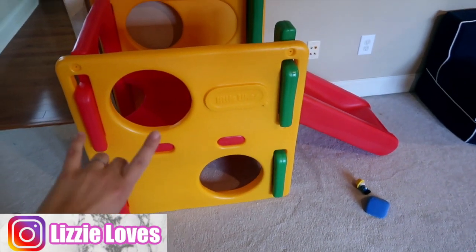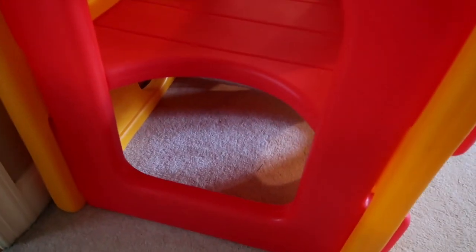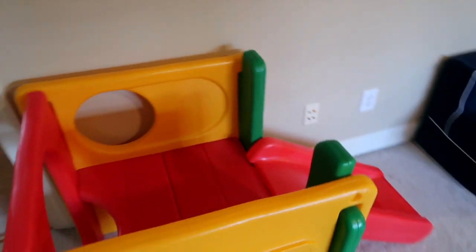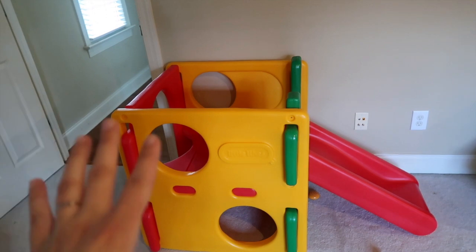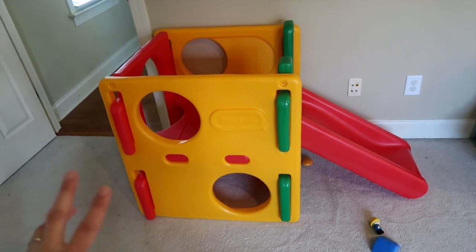The next item is the Little Tikes slide. He got it around one and a half to two and used it basically that whole two to three year old mark. It has a little hole they can climb in, climb up, and slide down. My son is so smart — he now uses it to turn the lights on and off in the playroom! This is probably best suited for one to three year olds, but he still plays like Spider-Man on it, uses it as a tower, and puts cars down the slide.